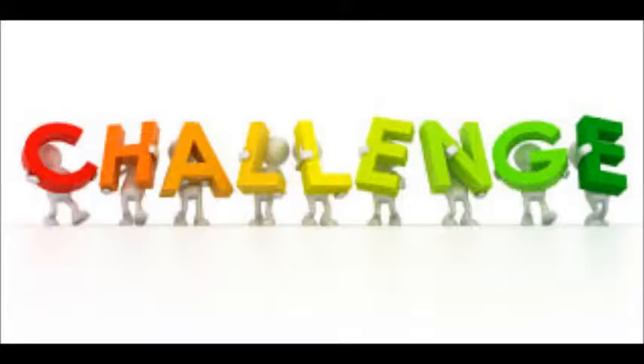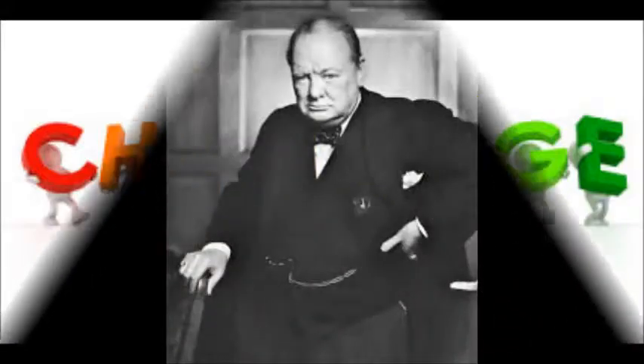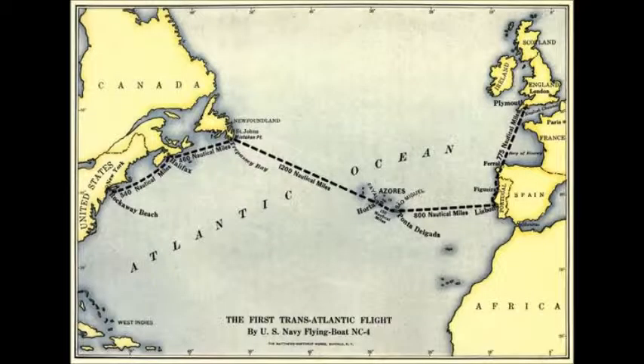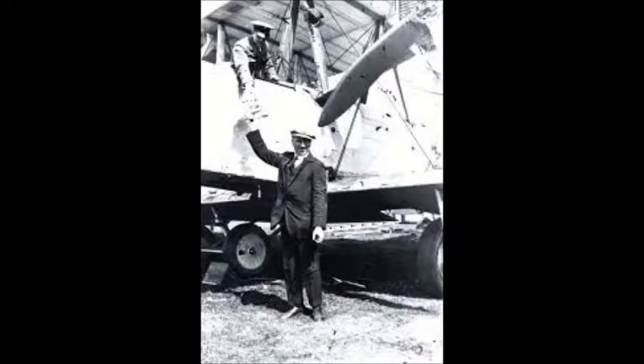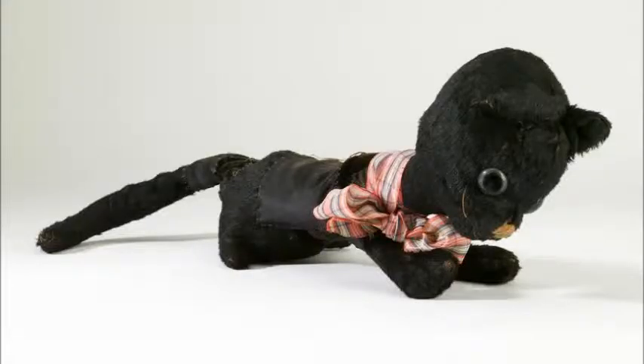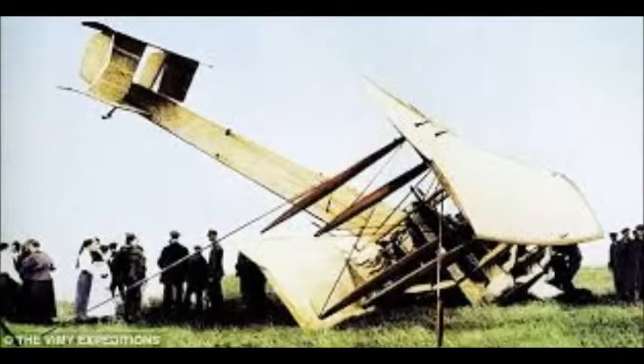We also discovered about the first flight over the Atlantic Ocean. In 1919, Winston Churchill challenged anyone to cross the Atlantic with a prize of £10,000. Jack Alcock took up this challenge. On the 15th of June 1919, Jack Alcock and his mascot, Lucky Jim, crossed the Atlantic. But at the end of the journey, they crashed on landing and both survived.